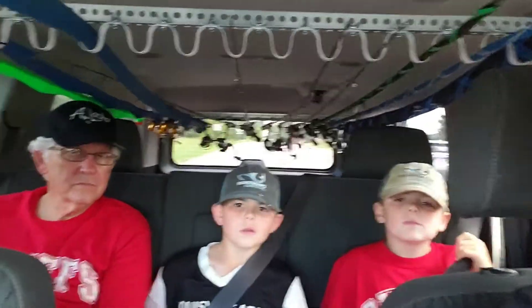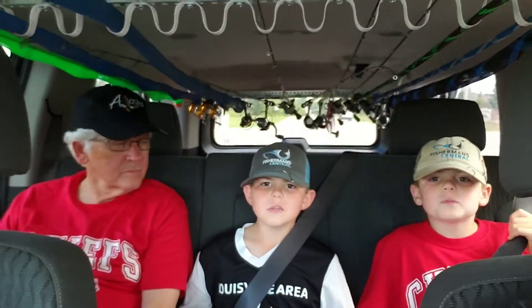Good afternoon, Outdoor Office family. Isaac, who's in the back seat with you, buddy? Papa.